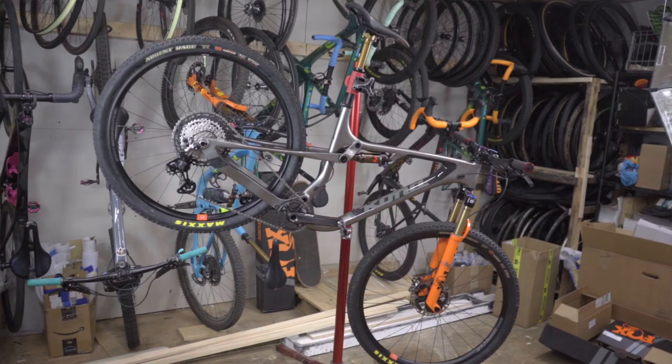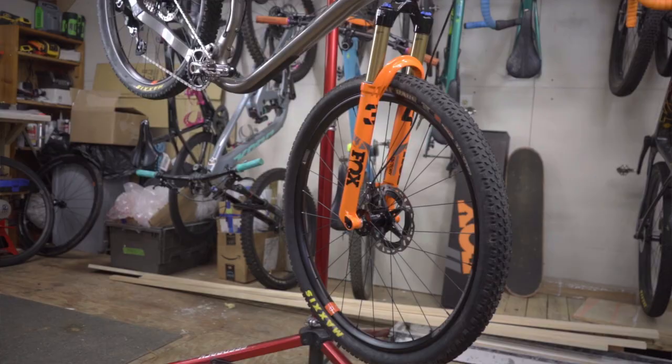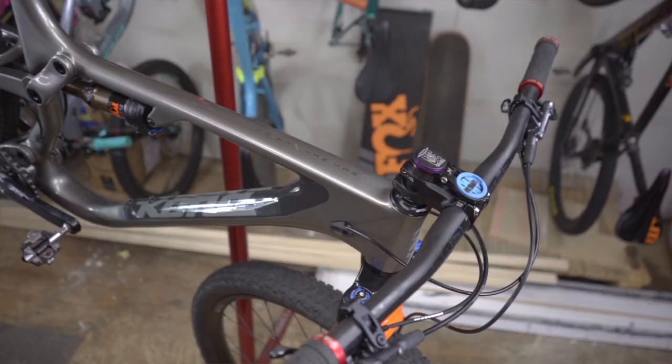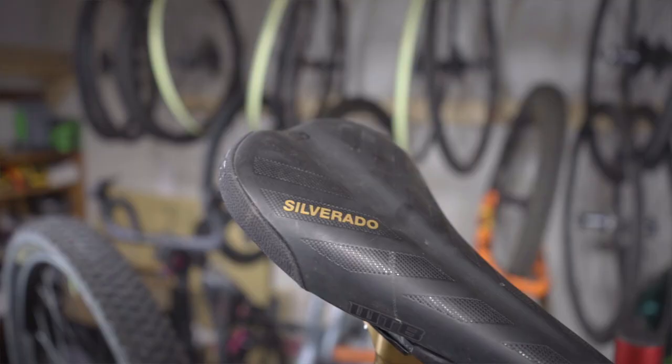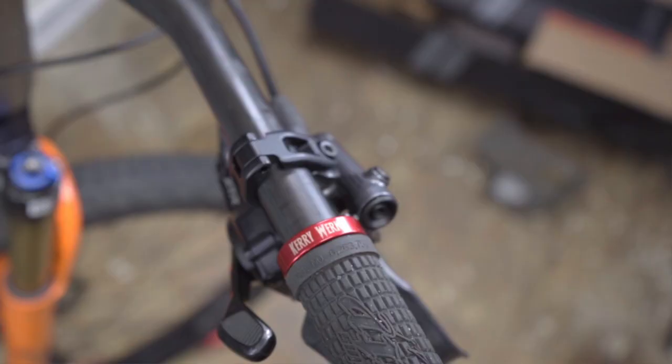When you ship your own bike, one of the number one advantages is that you get your own bike exactly how you want it set up. That means bar width, saddle height, saddle type, gearing, and suspension setup — all exactly how you want it.